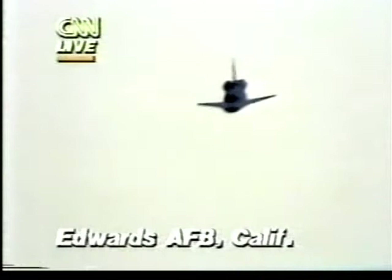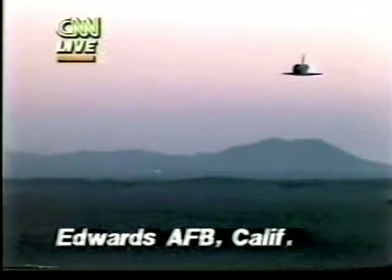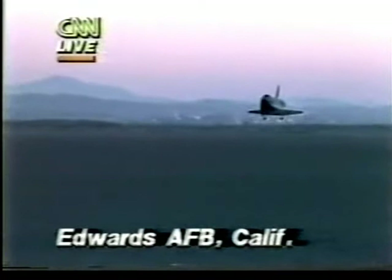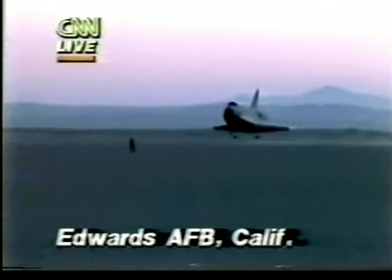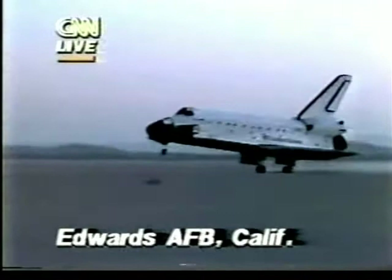About 285 knots. Discovery is clearly visible now as it comes up on the end of the runway. Less than 1,000 feet now. Gear doors open. Gear coming down. Gear locked. Touchdown on main gear.